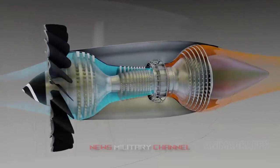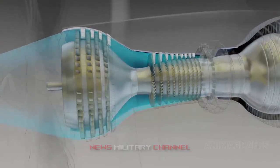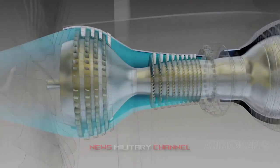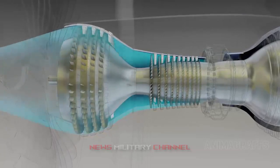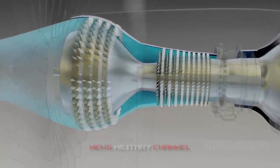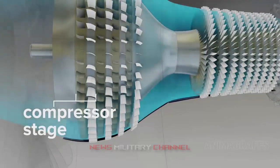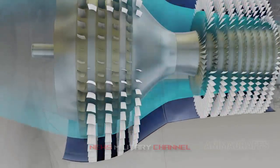The compressor, which is driven by the turbine, takes this cold and low pressure air and compresses it, increasing both pressure and temperature. Typical rotational speeds are around 2,500 rpm, while compressors of smaller helicopter engines spin at a mind-boggling 50,000 rpm. In contrast, the internal combustion engine of a car spins at around 6,000 rpm.